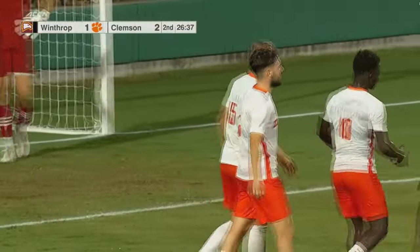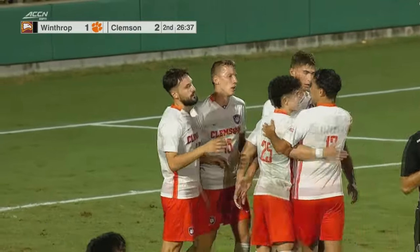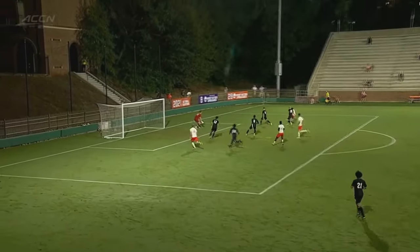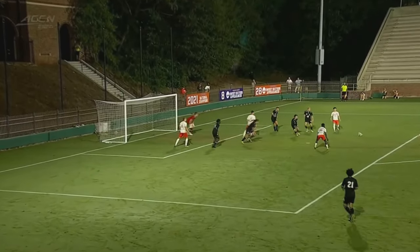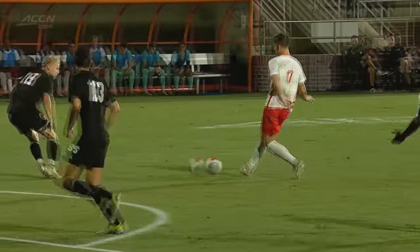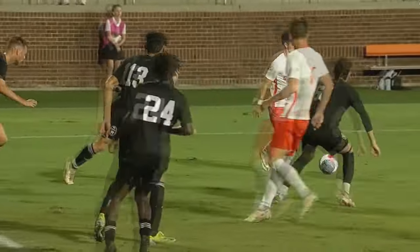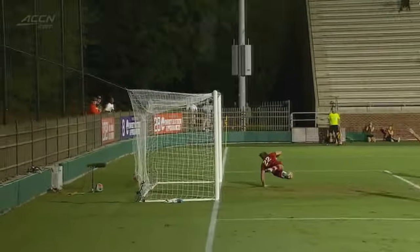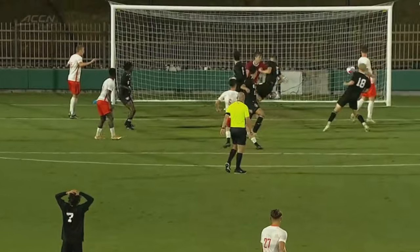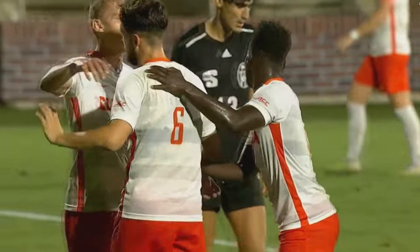Joran Jebe. It was just that little counter-press moment where Winthrop started to get expansive; Clemson's able to win the ball. The transfer from Oregon State — a finish like that and you understand why he was the Pac-12 player of the year. He realizes he doesn't have to hit it with power with his laces, it's just placement. A little bit of traffic, Kielstrom can't quite see it until it's too late. The goal kind of threading the needle.